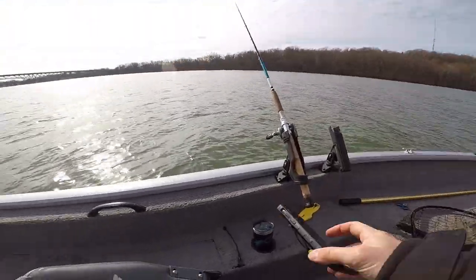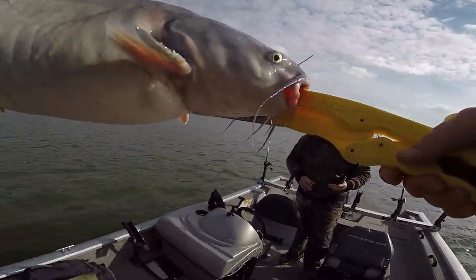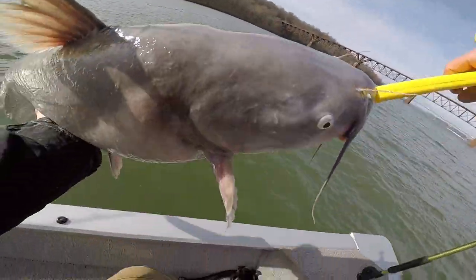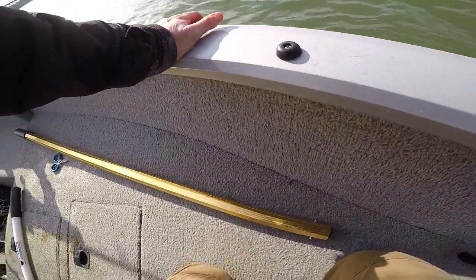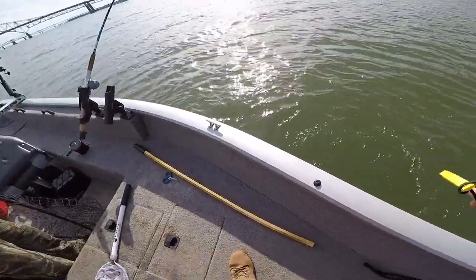Mine as well. Alright guys, same fish — 17. That's another one. Yeah, there's at least a little bit of life in this spot. I think it has a lot to do with the current, I really do. There we go — he is just gator rolling me. They get the spinning.